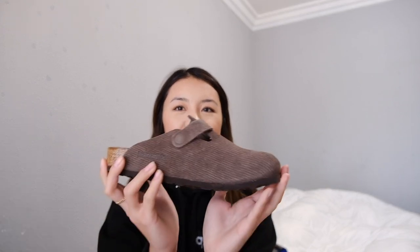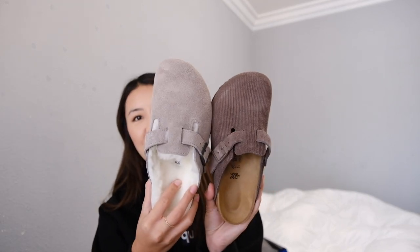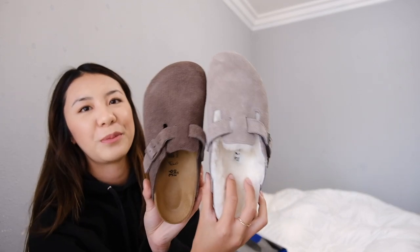I think if I wear them though, they'll be broken in. I don't know if I want to keep these or if I should return them. I feel like I shouldn't return them because if I want to buy them again, they're going to be so expensive and I'll probably regret it. Which one do you think I should keep? I think they're really cute — both of them.